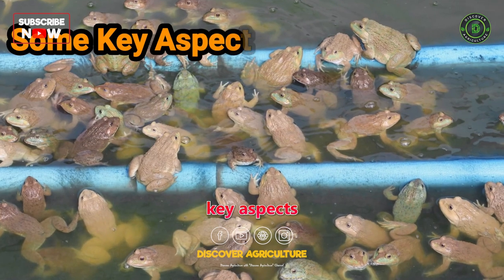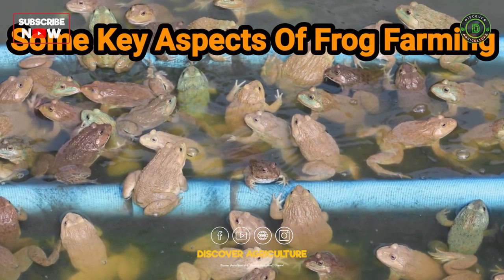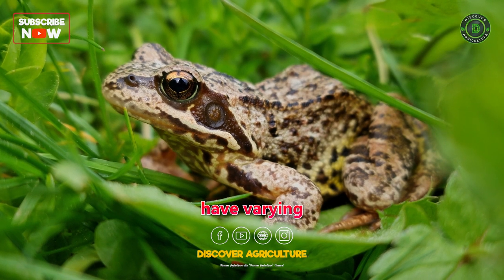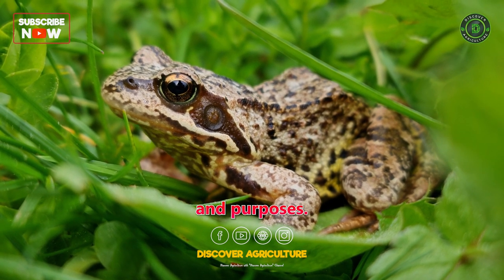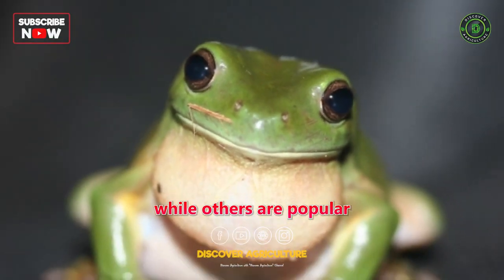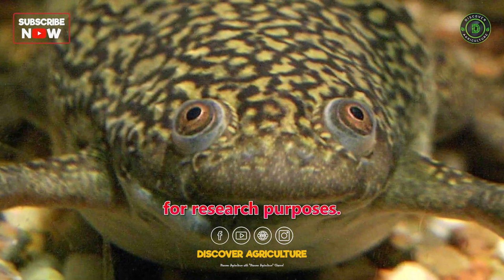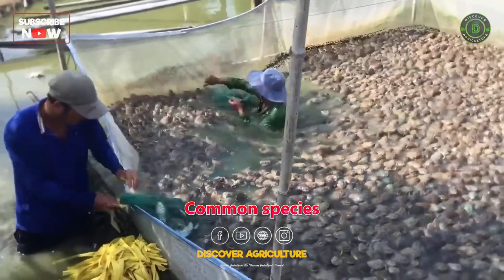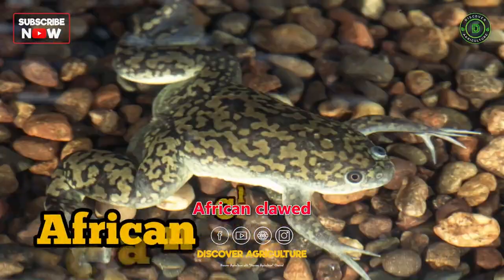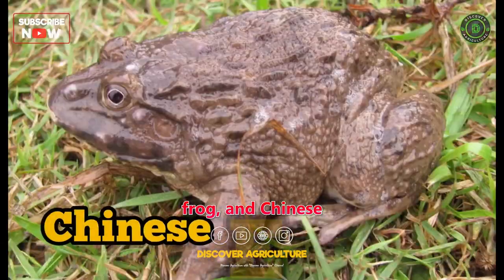Here are some key aspects of frog farming. First, Species Selection: different frog species have varying requirements and purposes. Some species are bred for their meat, while others are popular as pets or for research purposes. Common species bred for consumption include the American bullfrog, African clawed frog, and Chinese edible frog.